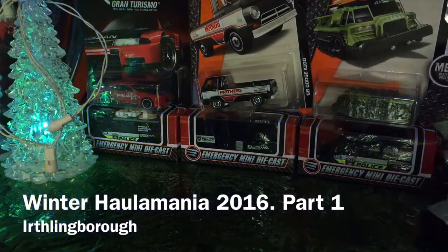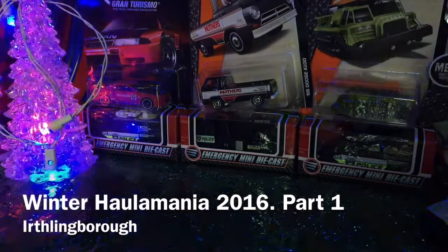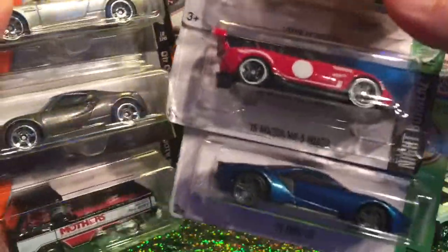Merry Christmas one and all, welcome to a K5 Haulamania video. There's going to be a few parts to this one so I want you to tuck in, get your hot chocolate and enjoy. This video's going to be mainly Matchbox and Hot Wheels, so let's check it out.